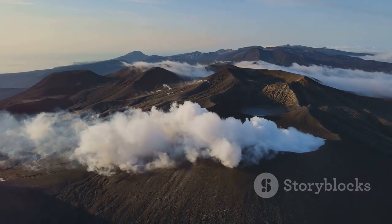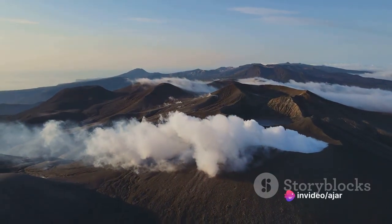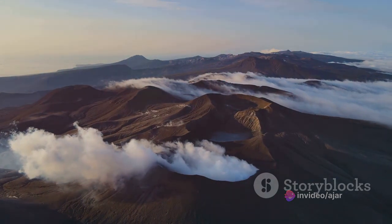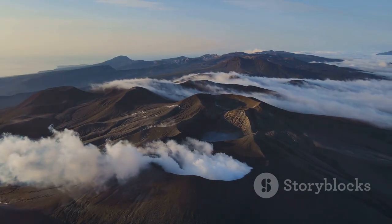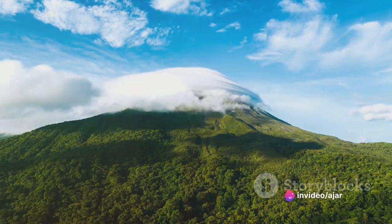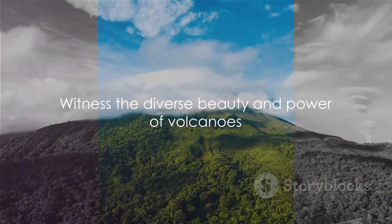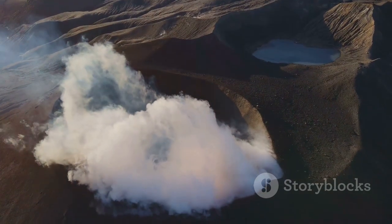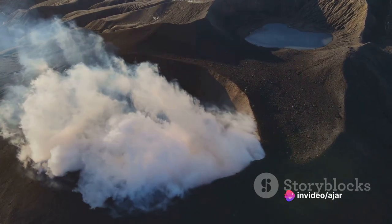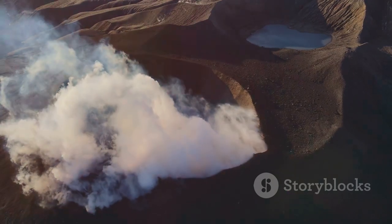Finally, we have the composite or stratovolcanoes — the most menacing of the lot. These are large, steep-sided mountains composed of layers of both lava flows and erupted sediment that have hardened over time. Their eruptions can be explosive, releasing clouds of gas and ash, as well as slow and oozy, with lava gradually creeping down their slopes. Mount Fuji in Japan and Mount St. Helens in the United States are both famous stratovolcanoes. Each volcano type has a distinct eruption style, shape, and size, contributing to the rich tapestry of our planet's landscapes.